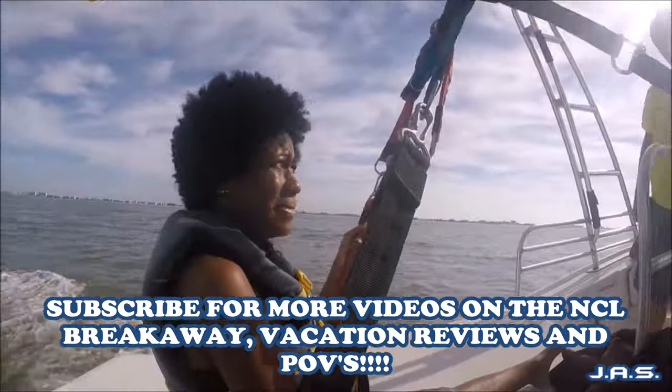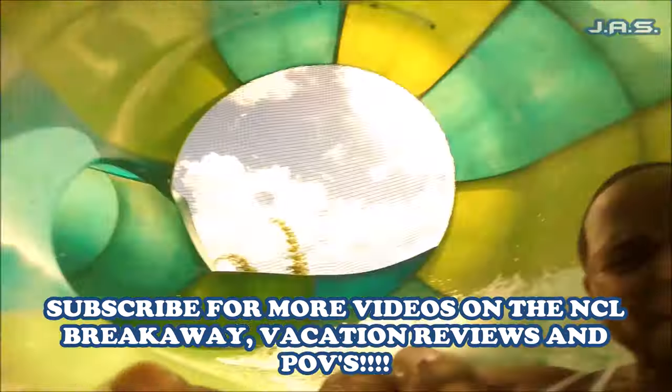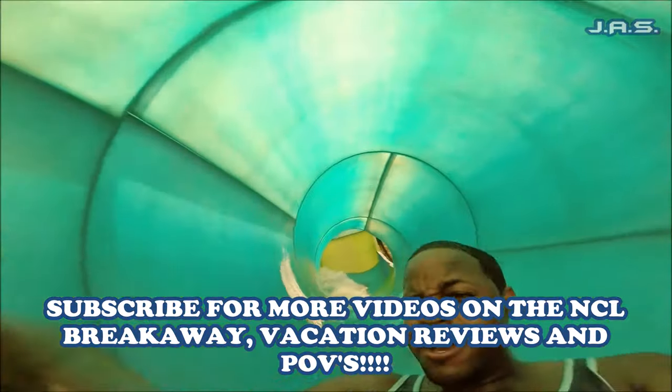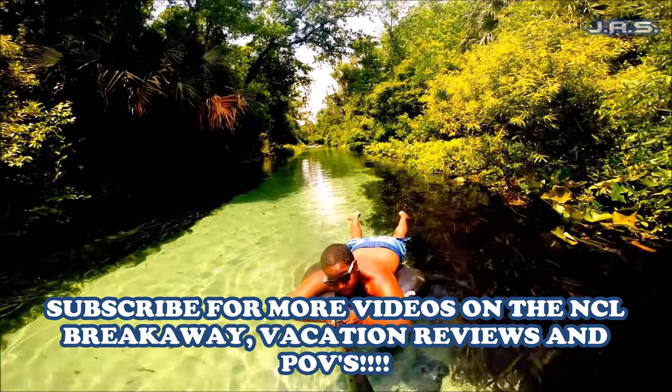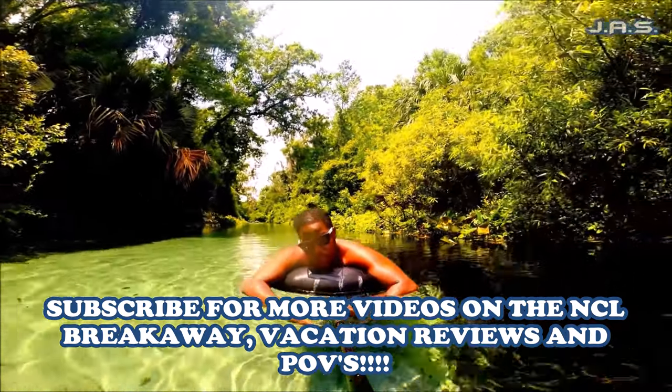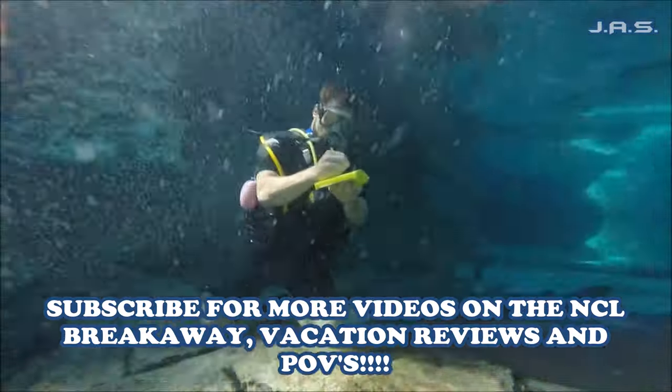I apologize for the video being so short but I really wasn't in there for more than five to six minutes. I got my drink, took some pictures, and got out of there - I was just freezing. I hope you all enjoyed this video. Make sure to check out my channel for other videos on the Norwegian Breakaway and cruising and vacation in general. Until then, I'll see you next time - it's your boy Mr. Bucket List, peace out.